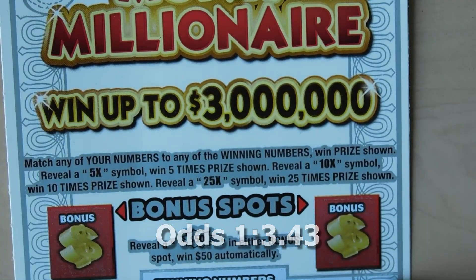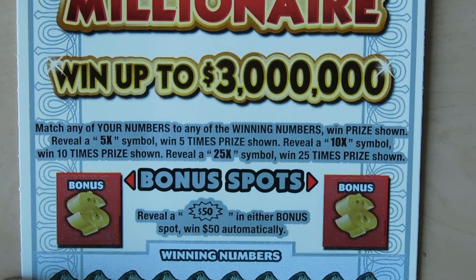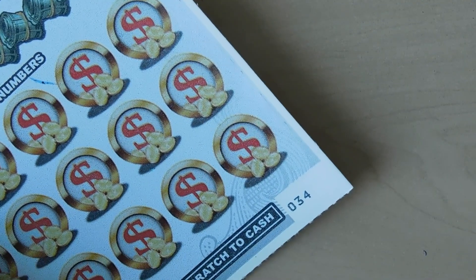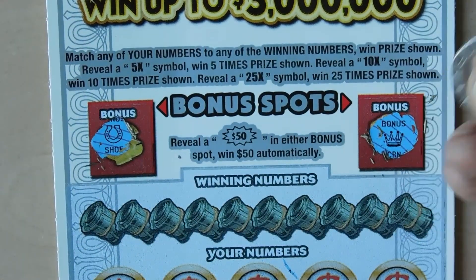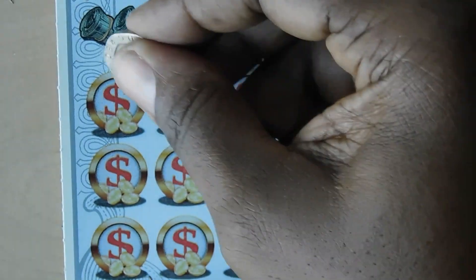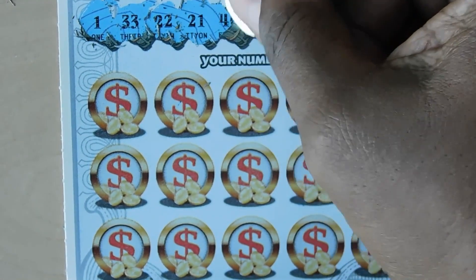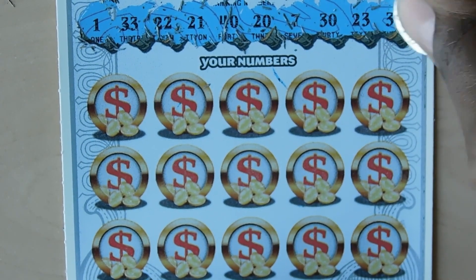Next ticket is the $10 Three Million Dollar Money Millionaire. With this ticket you have two bonus spots — get a $50 burst in either one and you win $50. The matching number portion has 5x, 10x, or 25x multiplier symbols. This is ticket number 34. Starting with bonuses: we have a horseshoe and a crown — no bonus.